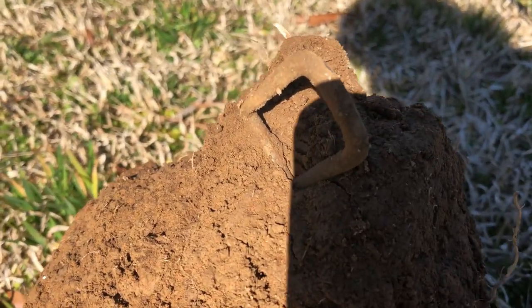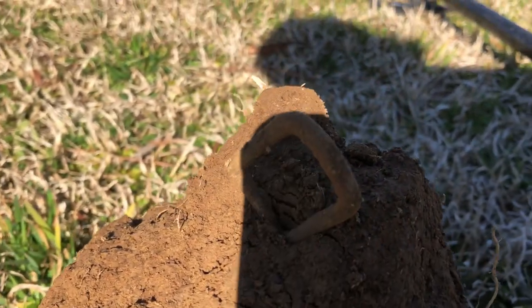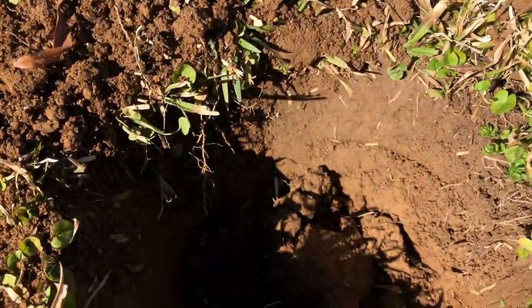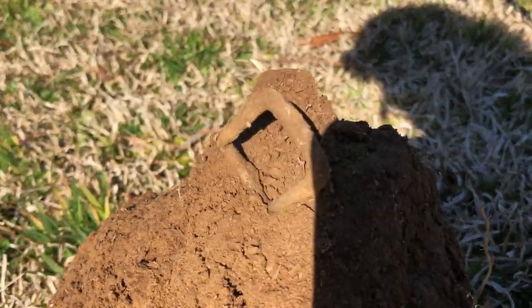Awesome — David just dug an old debuckle, looks like it's got some age to it. Still some relics here.